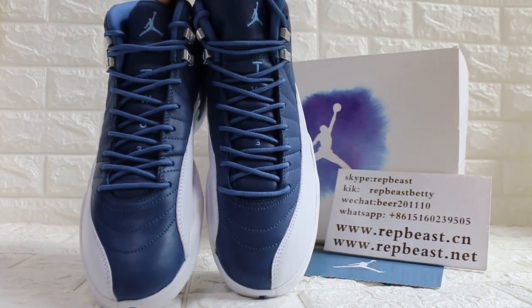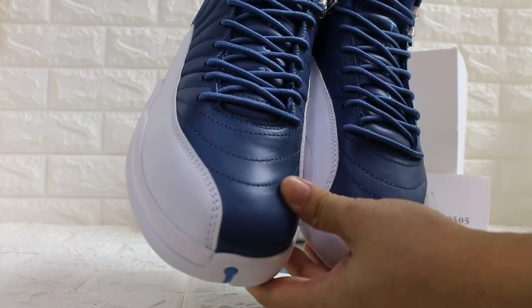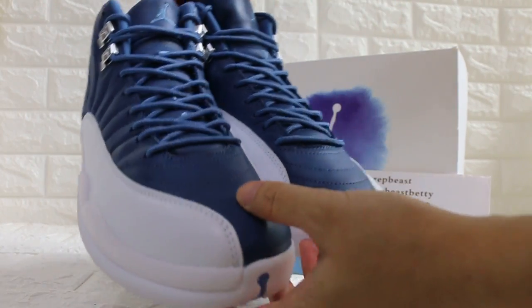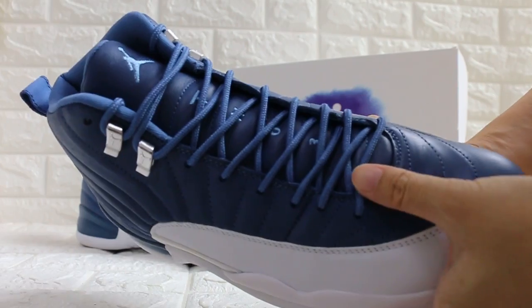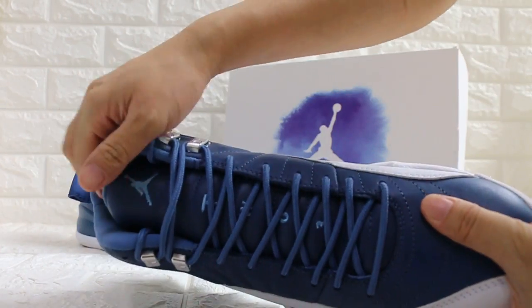Look at the front, toe box, and the top.